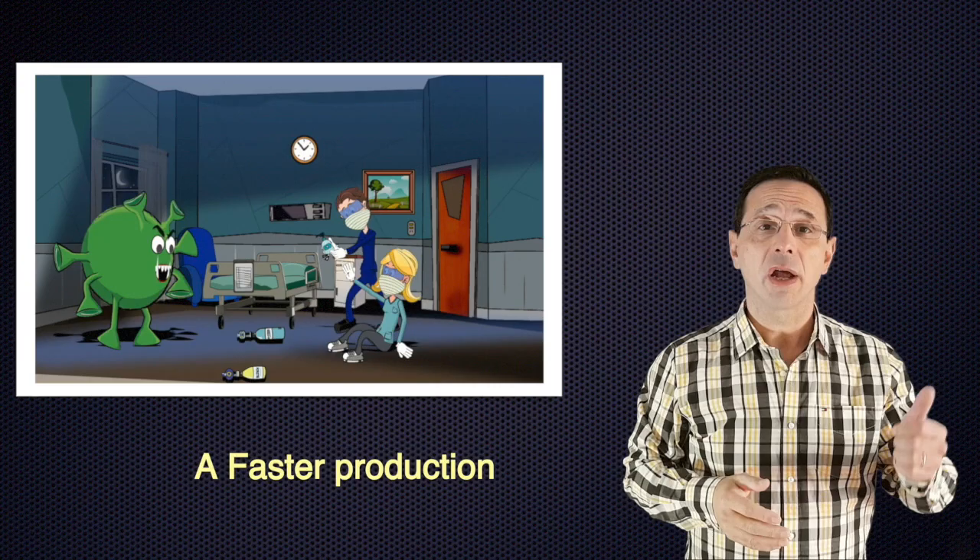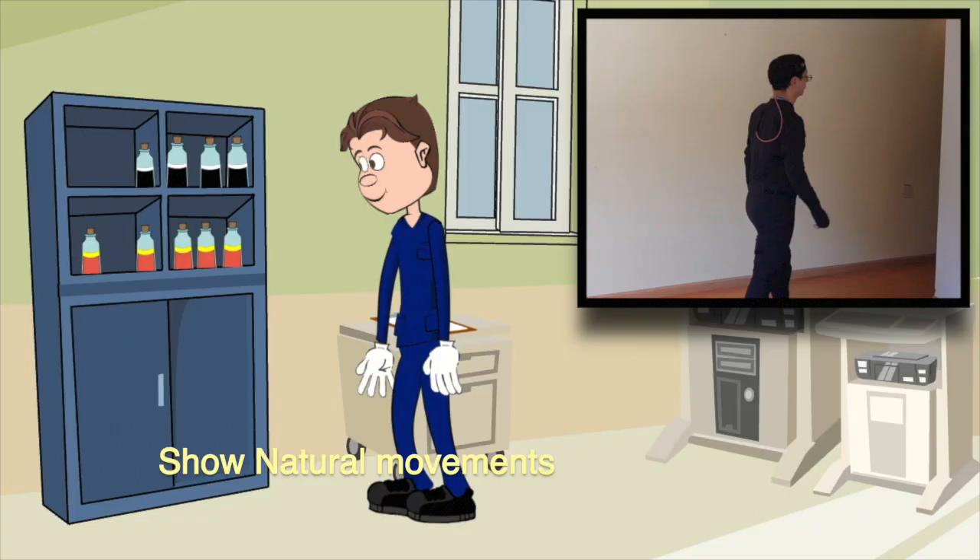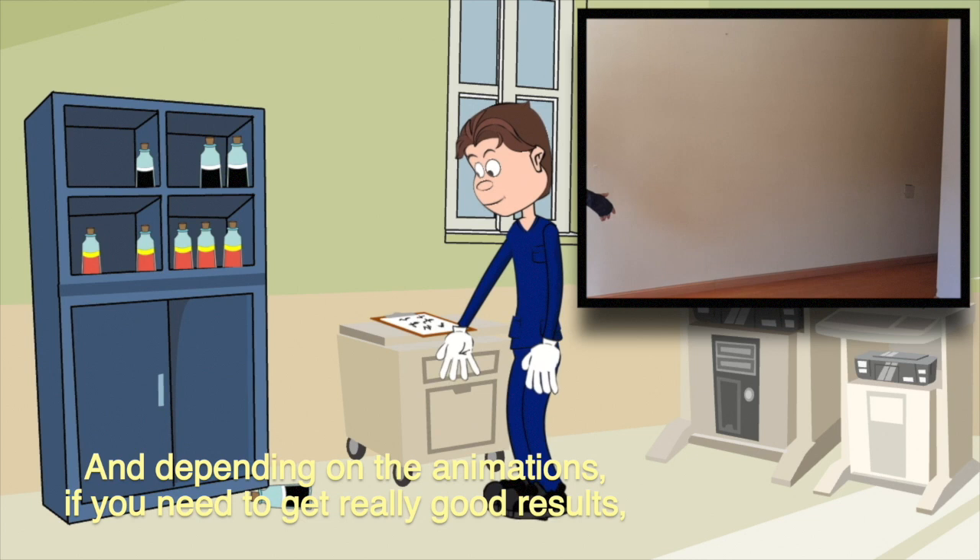It gave us more natural movements, and depending on the animations, if you need to get really very good results, there is no other option rather than using mock-up.